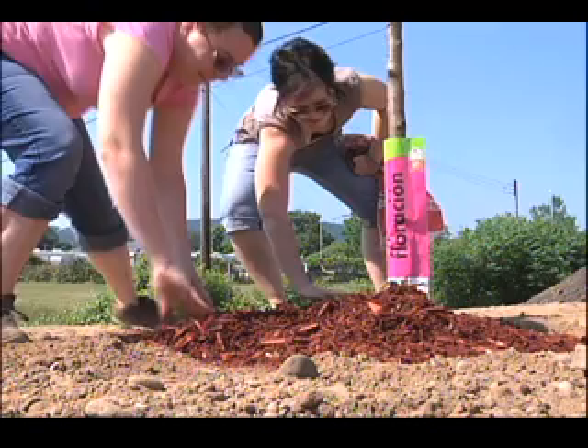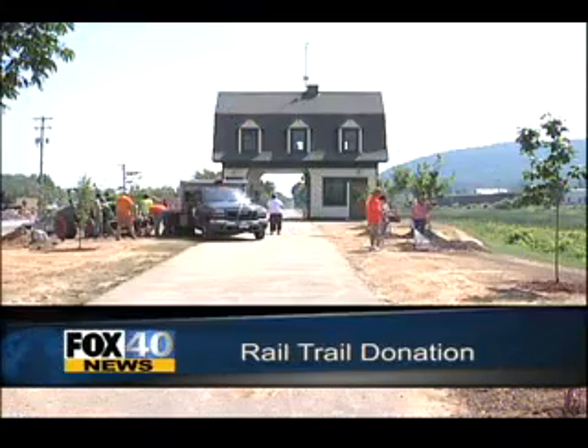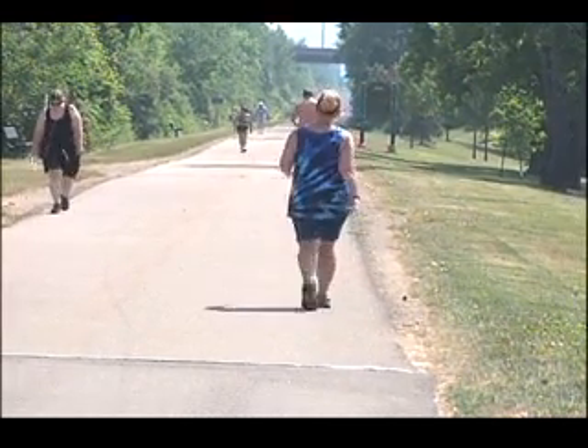The next time you visit the Vestal Rail Trail, you might notice some new additions. Fox 40's Ken O'Vernon tells us why you'll see more green. These workers are planting a new garden next to the Rounds Coal House on the Vestal Rail Trail. Some walkers on the trail notice the improvements during their daily exercise.